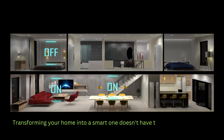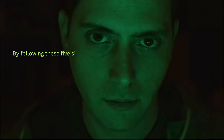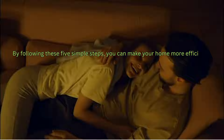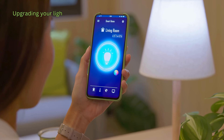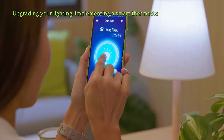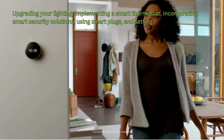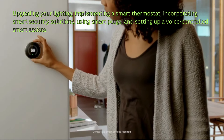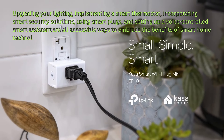Transforming your home into a smart one doesn't have to be a daunting task. By following these five simple steps, you can make your home more efficient, secure, and convenient. Upgrading your lighting, implementing a smart thermostat, incorporating smart security solutions, using smart plugs, and setting up a voice-controlled smart assistant are all accessible ways to embrace the benefits of smart home technology.